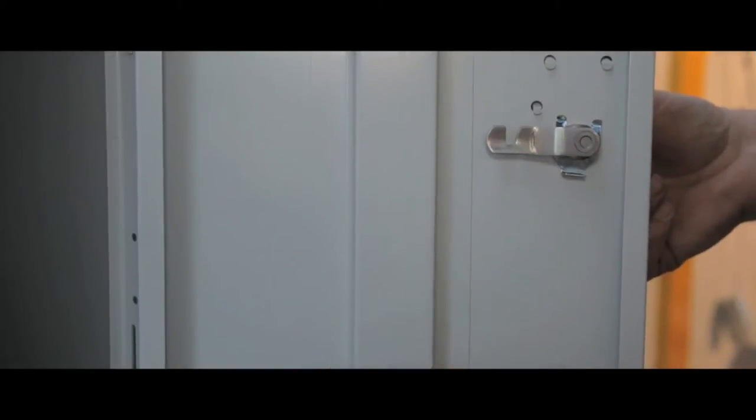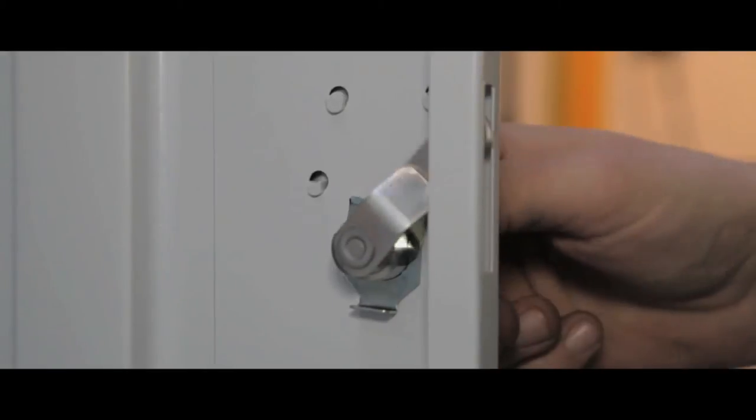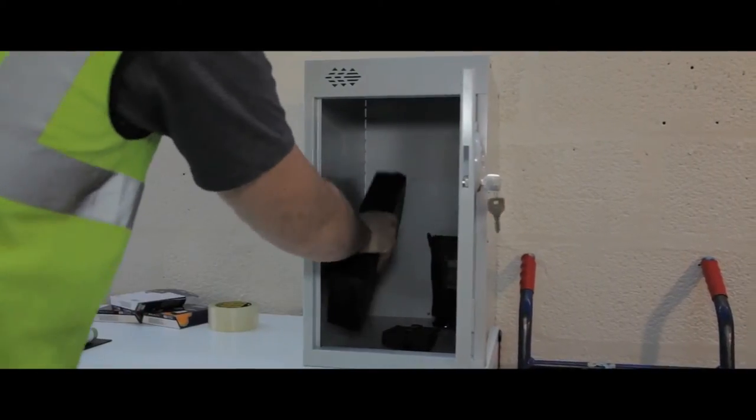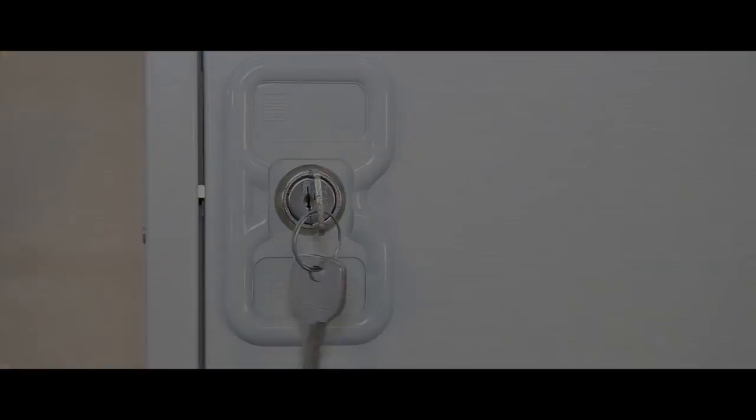The door frame is vertically reinforced for extra strength and the locking system is simple and secure. Good sized door compartments give staff a safe and tidy way to store items, and these units are fully nestable and provide a professional solution — they can be bolted in rows or stacks.